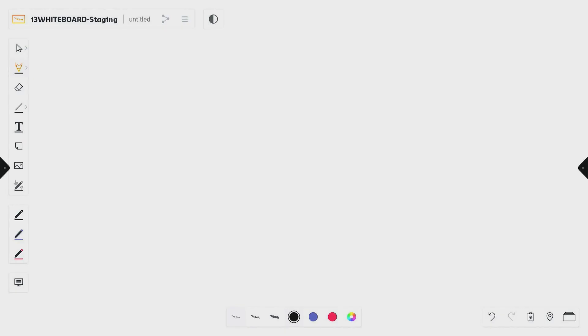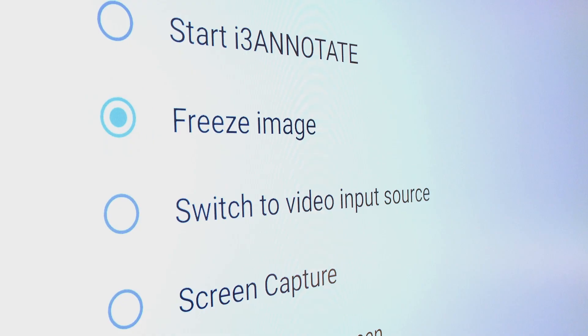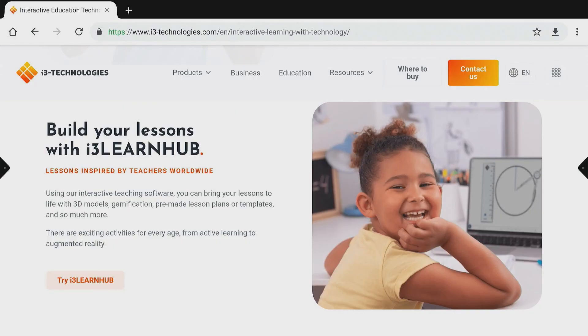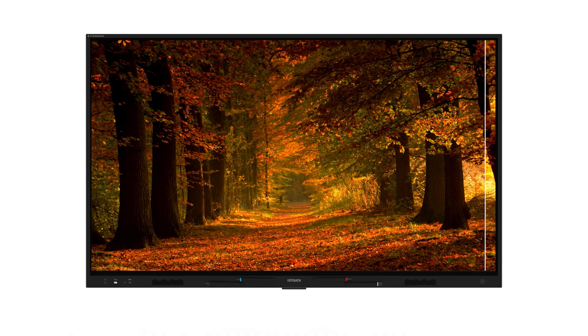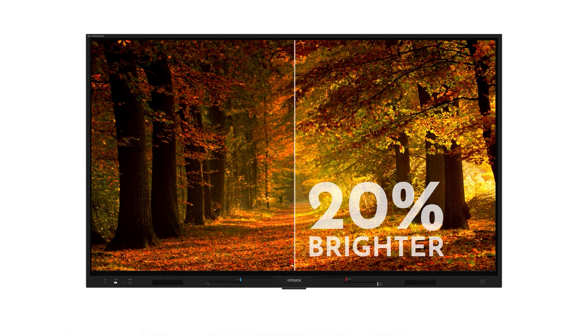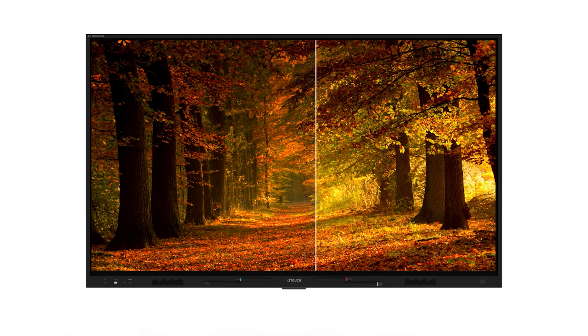With the multi-function action button, you can define your favorite shortcut actions on a hardware button. You can set it to freeze the image, take a screenshot, switch to your preferred video input source, or anything else you need to optimize your workflow. It has enhanced clarity. Optical bonding provides many benefits, including enhanced clarity and viewability, improved heat dissipation, and the most accurate touch experience.